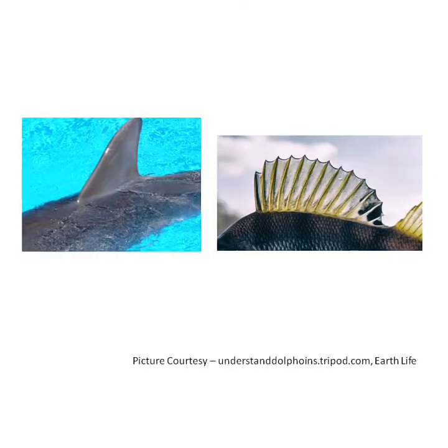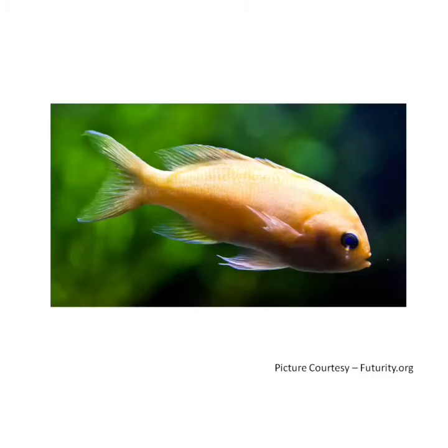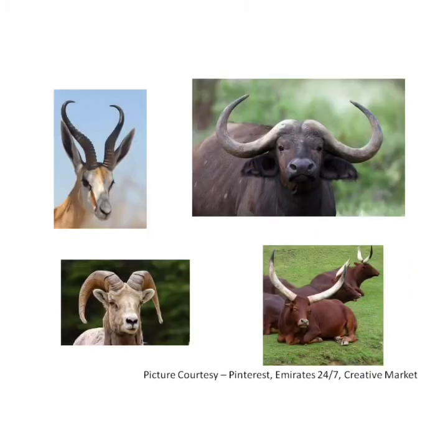Children, these are fins. All fishes have fins. Fins help fish to swim in the water. They help fish to move up and down through the water, to turn sharply and to stop quickly in the water.